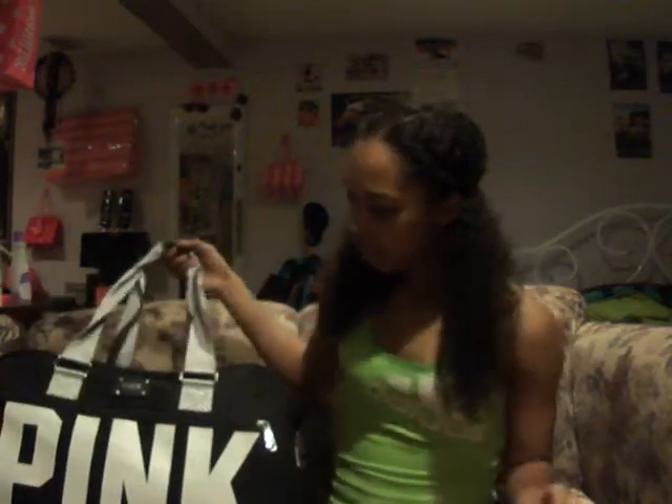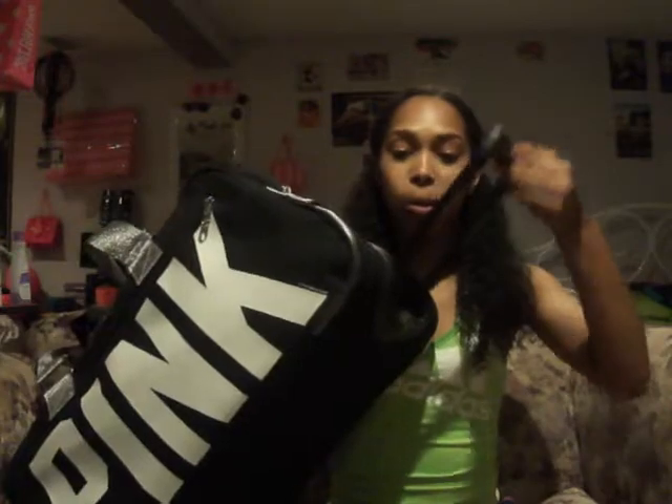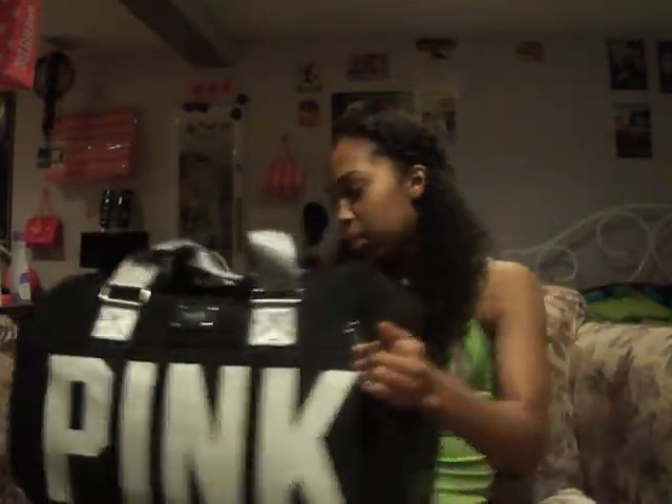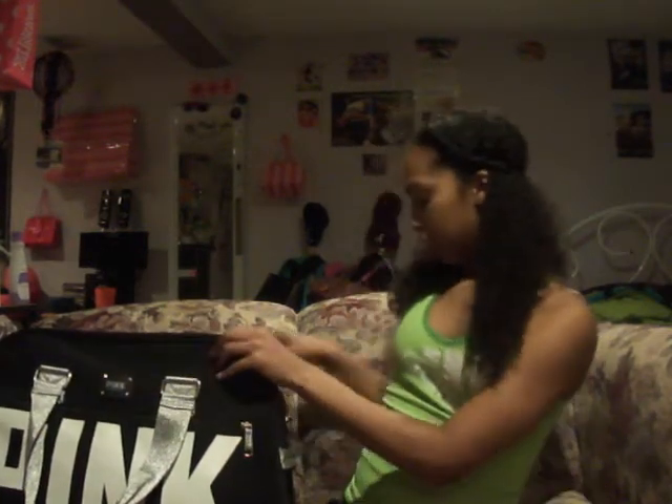I said yesterday I was gonna make a packing video, but I already made one on my phone and it won't upload, so I'm making it again. Here's my packing video. This is the bag that I'm bringing — it's the pink duffel bag. It has this thing so I can roll it around if I want to. I'm bringing a duffel bag because I like it, and I think the whole dilemma between a backpack and a duffel bag is stupid because you're only gonna be carrying it around for one night.